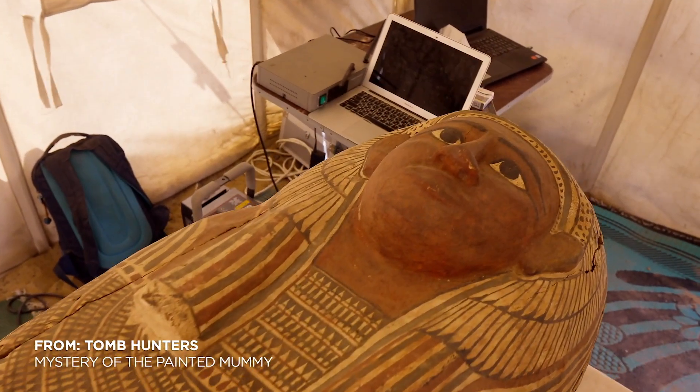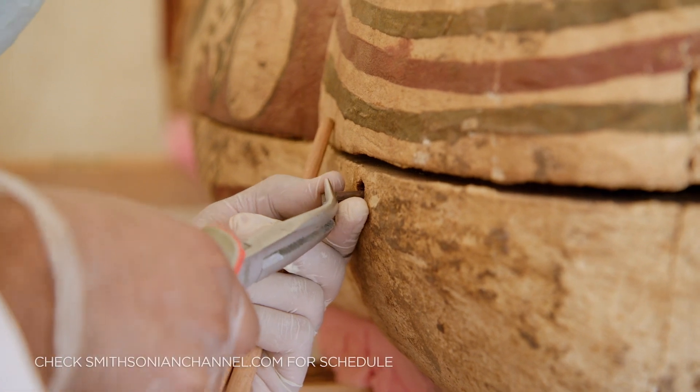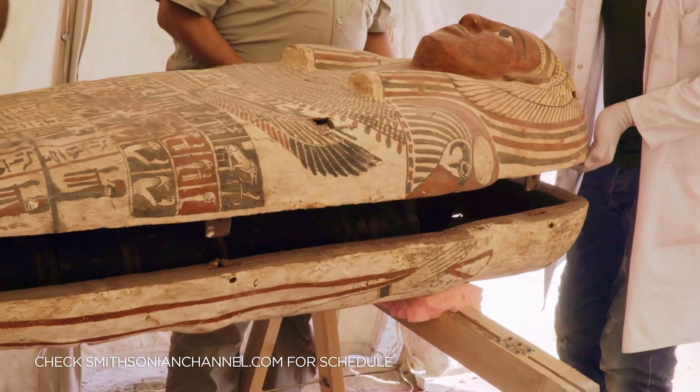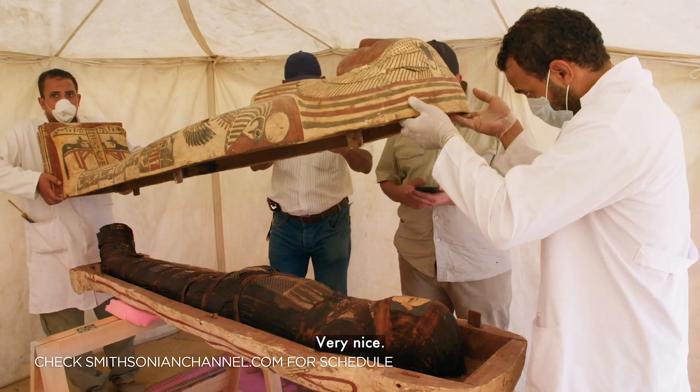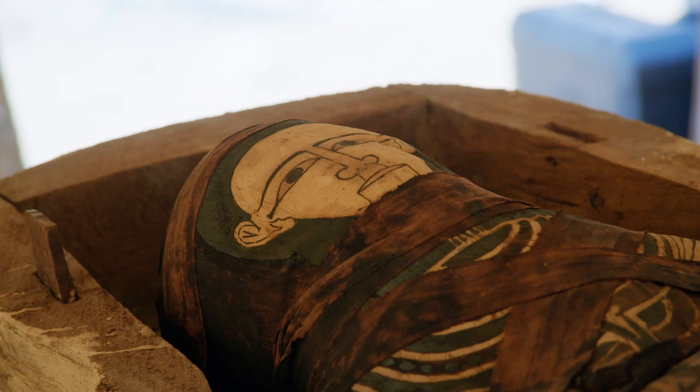At Saqqara, archaeologists get ready to open the coffin of an ancient Egyptian woman. Wow, very nice. Very, very nice. The team is finally face to face with a woman who lived two and a half millennia ago.